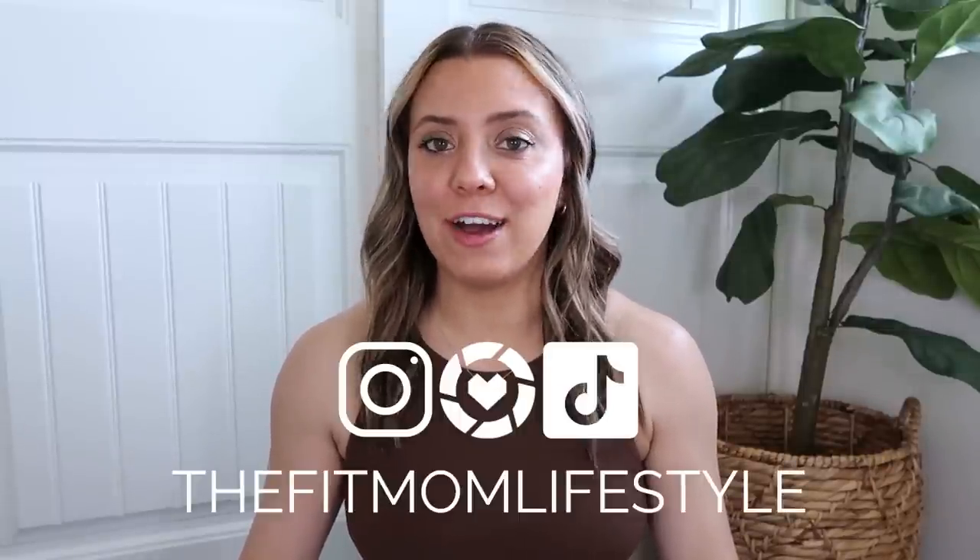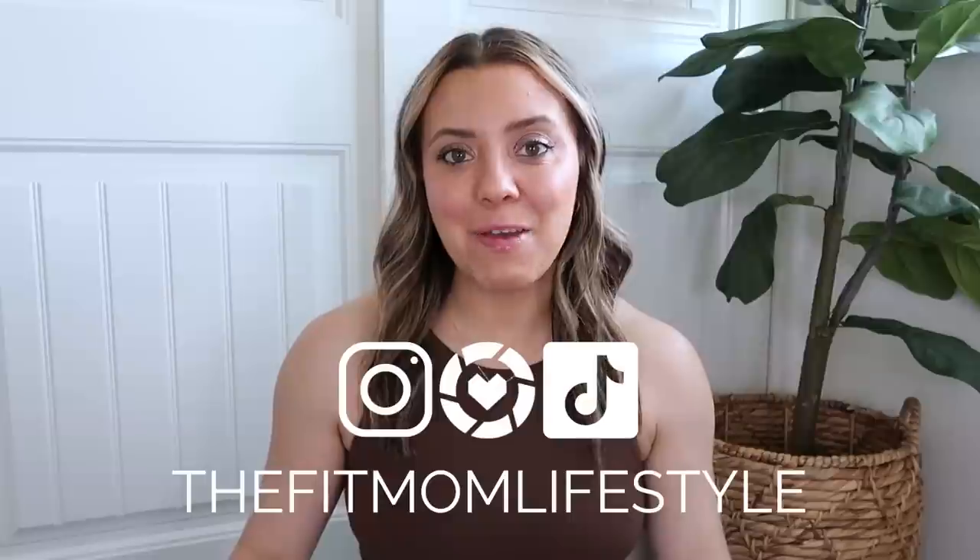Hello, welcome back to my YouTube channel. My name is Danica and I'm the Fit Mom Lifestyle on Instagram, LTK, and TikTok. Today I am back with my weekly Lululemon haul. I have a lot of neutrals in today's haul — if you've watched my recent videos, I've been getting a lot of fun colors for spring and summer and going outside of my comfort zone.